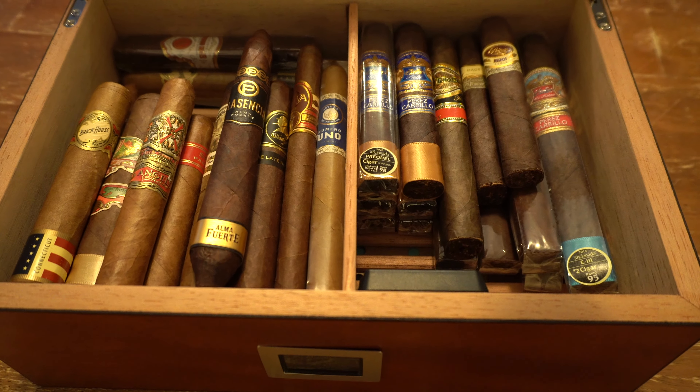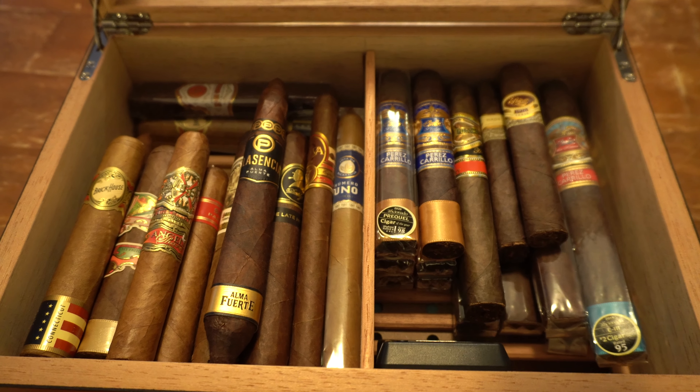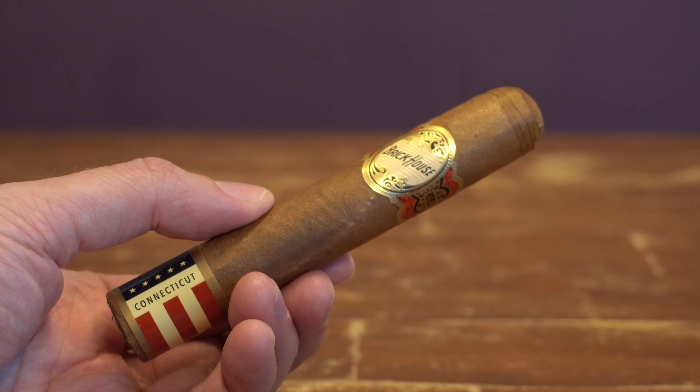All right, now a little look into my humidor. I keep all my cigars in a cigar fridge, temperature and humidity controlled. I'll show you what I got loose in my main humidor. Let's start over here with my everyday smokes. This is the Brickhouse Double Connecticut — really good, easy smoking cigar with really nice notes of whipped cream. You can get a box of 25 for around $110 US.